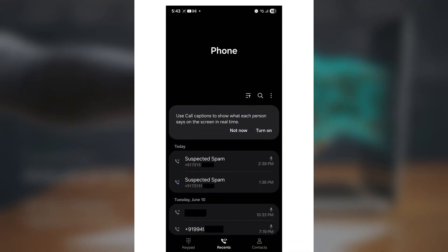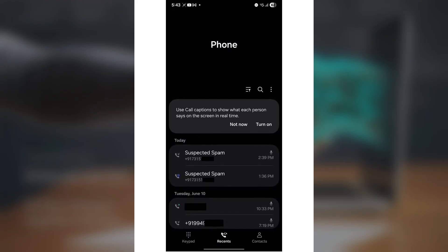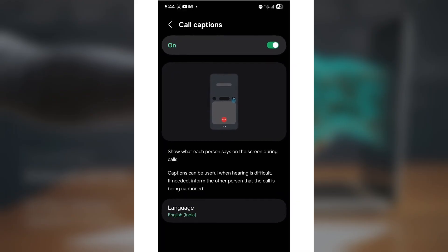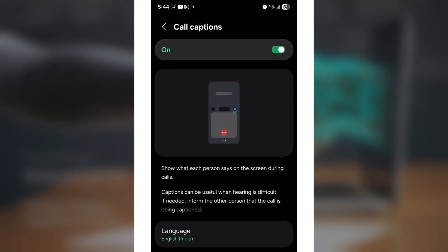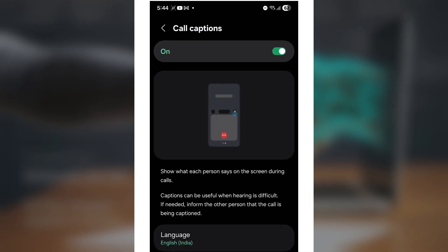The second feature is Call Captions, an accessibility feature built for inclusivity and convenience. When switched on, it automatically displays live text captions of the other person's voice during calls. It's especially helpful in noisy environments or for users with hearing difficulties.